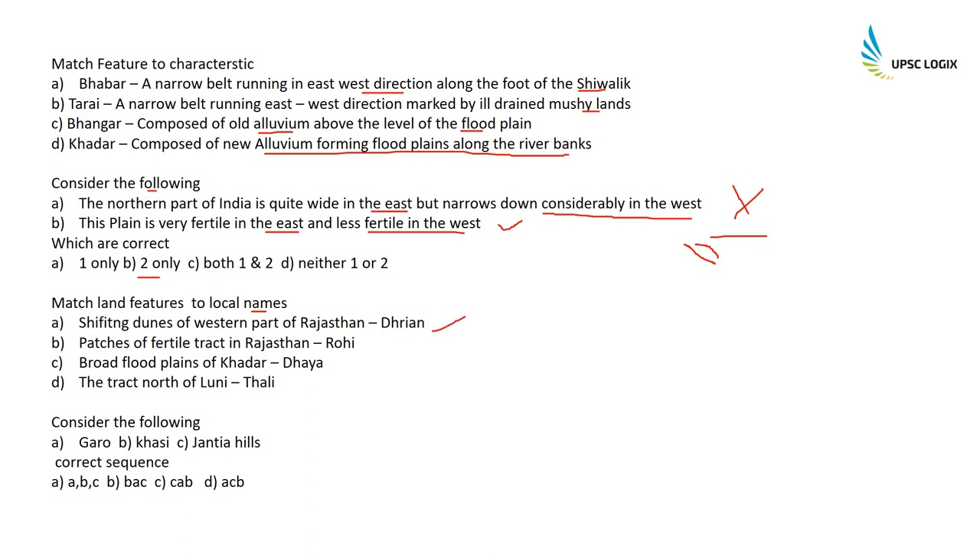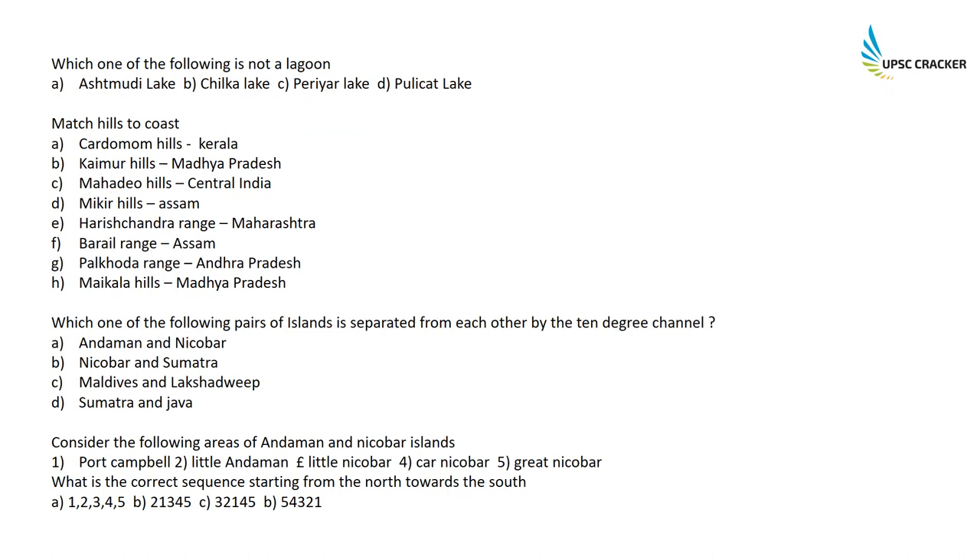Match land features with local names: Shifting dunes in the western part of Rajasthan are called Dhrian; patches of fertile tract in Rajasthan are called Rohi; broad flood plains of Khadar are called Dhaya; the tract north of Luni is called Thali. Consider the following hills — Garo, Khasi, Jaintia — the correct sequence is Garo, Khasi, Jaintia, easy to remember as A, B, C.